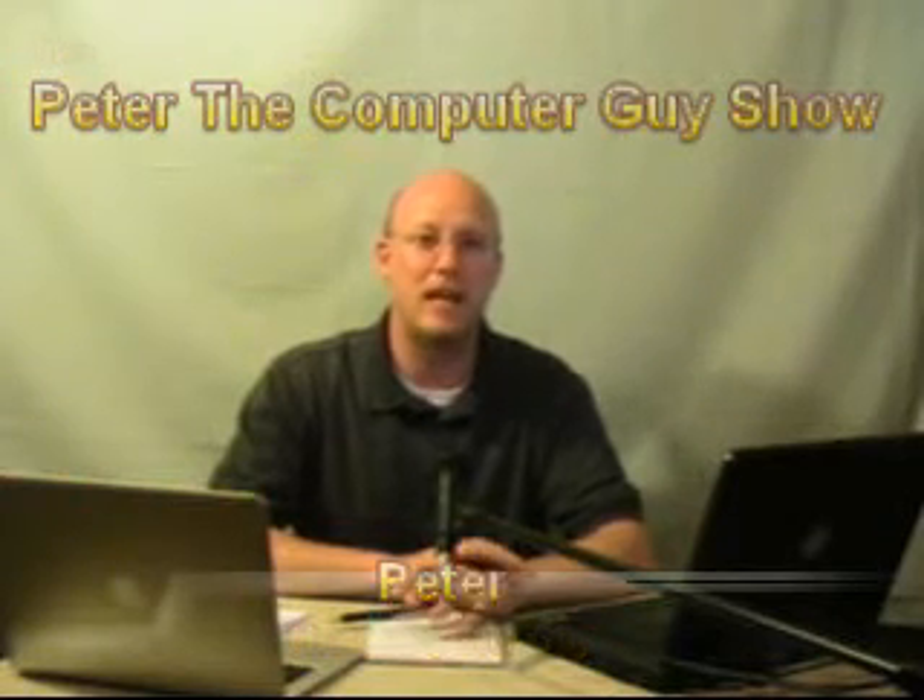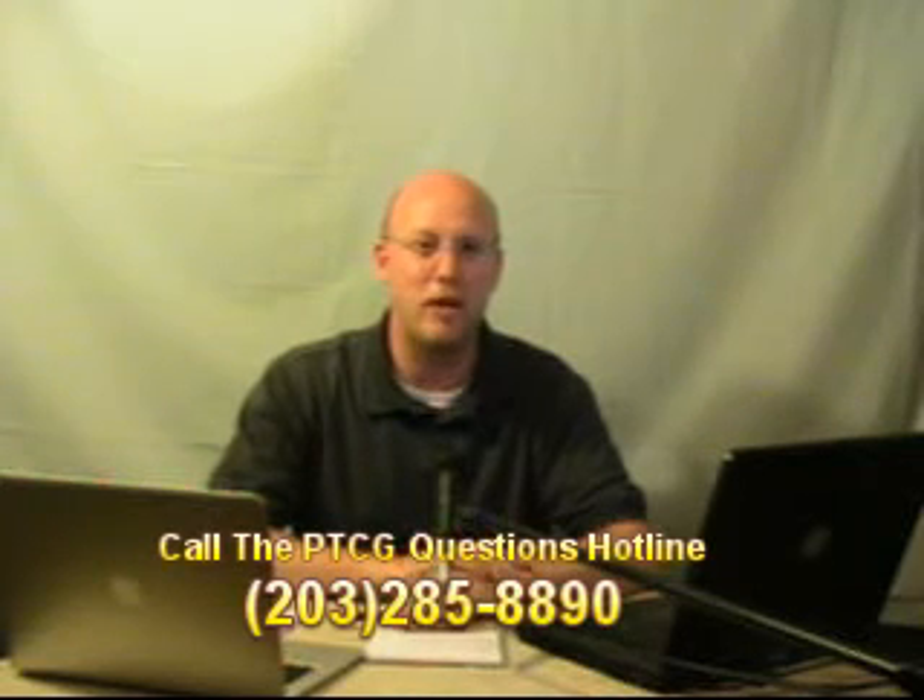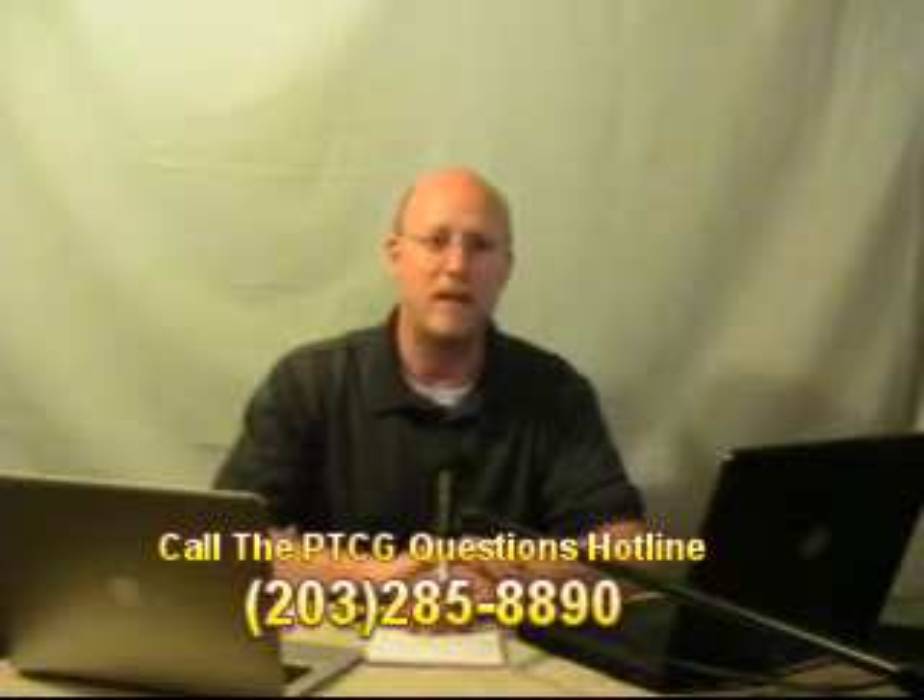I'd like to tell you how you can get a hold of me. Basically email at peter@peterthecomputerguy.com. I also encourage video responses — if you have a video camera, you send me a video of yourself and we'll put it on the air. If we play your email, question, or video response on the air, we will ask you to be a virtual guest on one of our upcoming shows.